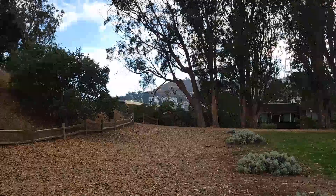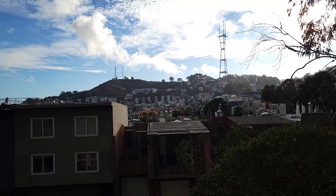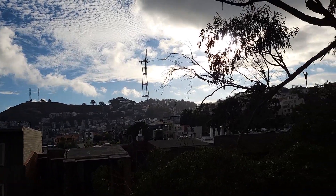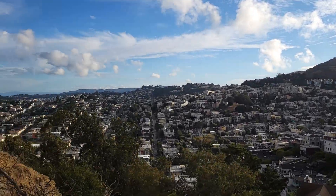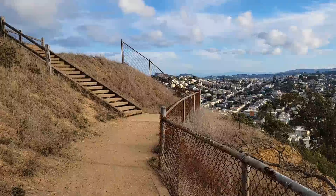Look at that — that's the Sutro Tower, the highest architecture in San Francisco. It stands at 1,000 feet high. Look at the blue sky with the clouds. Magnificent day.